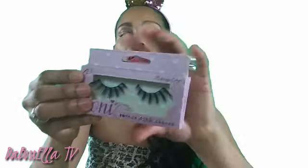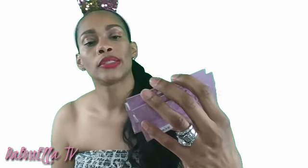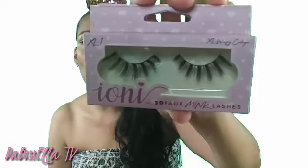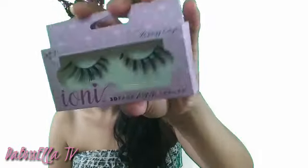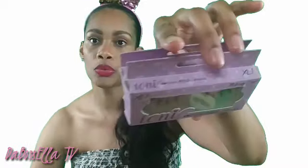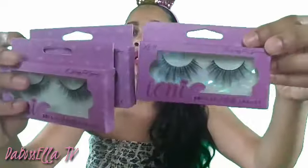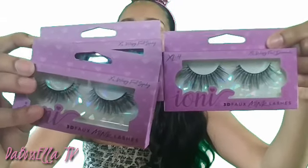The most exciting thing I got — are y'all ready? — these mink lashes! These are the IONI lashes. This is the extra large wispy cat eye in 3D faux mink. Number one is what this looks like and I got two of those. Number two in the wispy extra large wispy looks a bit different. I also got number three and number four — you can see the difference in those.